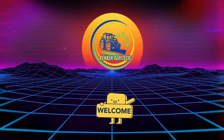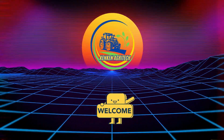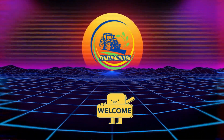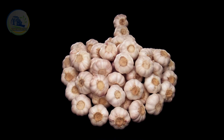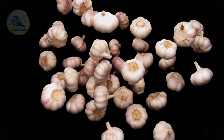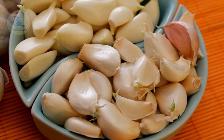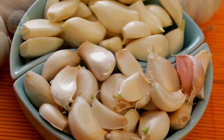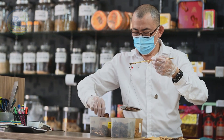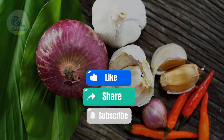Welcome to KenKenAgritech, your ultimate destination for in-depth explorations of agriculture and technology. Today we're diving into one of the most essential and versatile crops that has made its way into kitchens, medicine, and wellness routines worldwide — garlic. From its ancient medicinal uses to its modern culinary significance, garlic is more than just an ingredient. It's a global powerhouse.